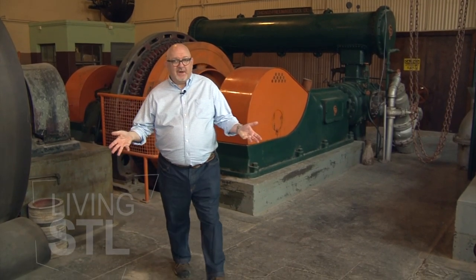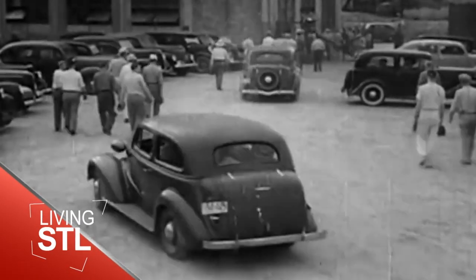The Missouri Mines State Historic Site used to be the Federal Lead Company. They started mining here in 1907 until they were bought by the St. Joseph Lead Company in 1923.